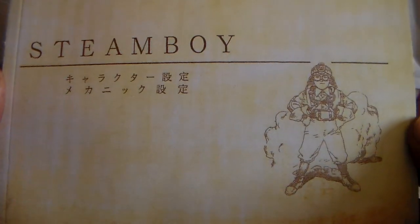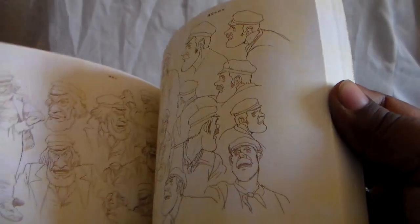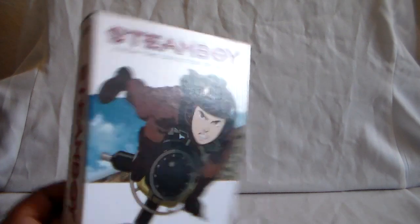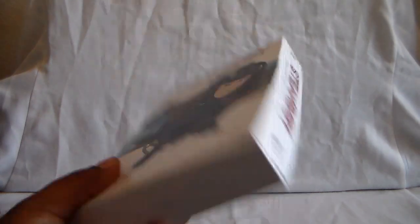You also get this really nice booklet with some line art, artwork, character designs, and mechanical work. Really good stuff in there. Glad I was able to find it. As far as I know, Steamboy has no Blu-ray — it might be a Japanese-only Blu-ray that's out there, but maybe not available in the States.